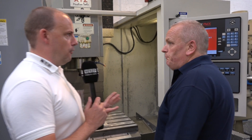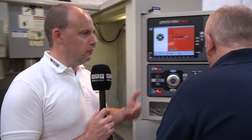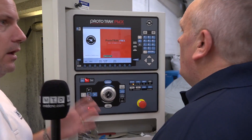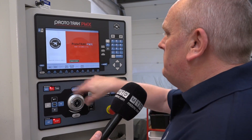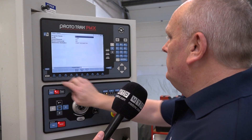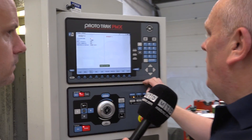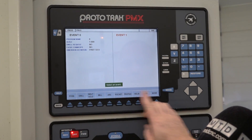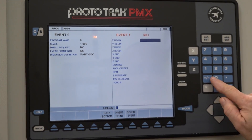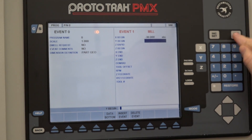Let's have a look at how easy this is to program. So we'll do a simple part. Chris will come in with a camera and we'll have a look at you programming your way through a component. So very straightforward program — you'd go to the beginning. Here we've got a mill across the top. We'd go to mill.